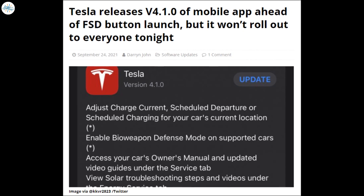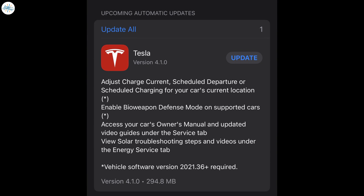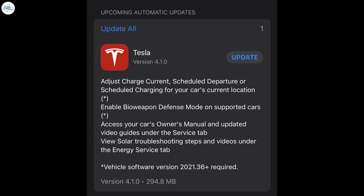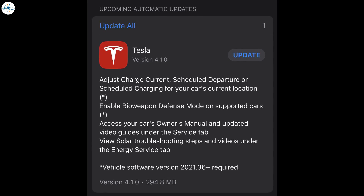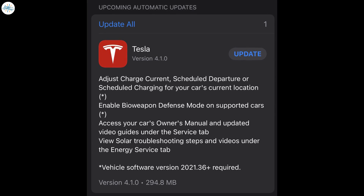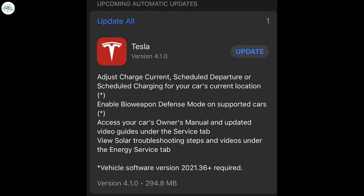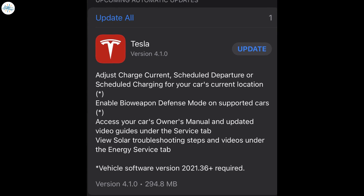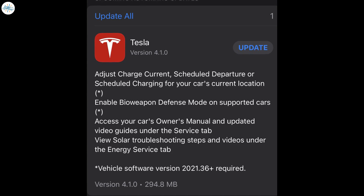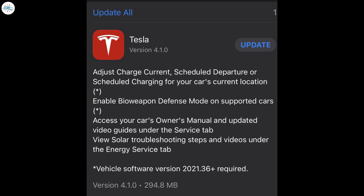Now let's talk about the new Tesla app, version 4.1.0. According to the release notes, the update includes a number of new features that owners have been asking for. This includes the ability to adjust charge current, scheduled departure, or scheduled charging from within the app. Owners of cars with bioweapon defense mode can now enable the feature through the app. Most importantly, there is an asterisk noting that you need vehicle software version 2021.36 or higher for the features to work, since the new software update was not released at the time of this new app. The new app also included troubleshooting issues related to solar.